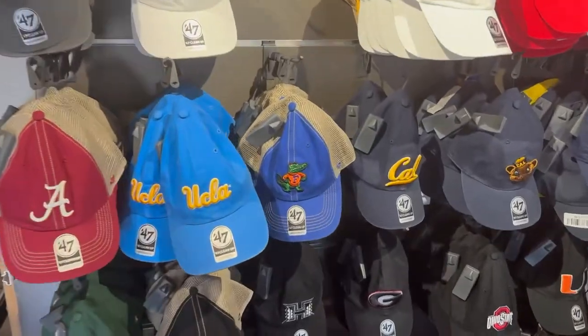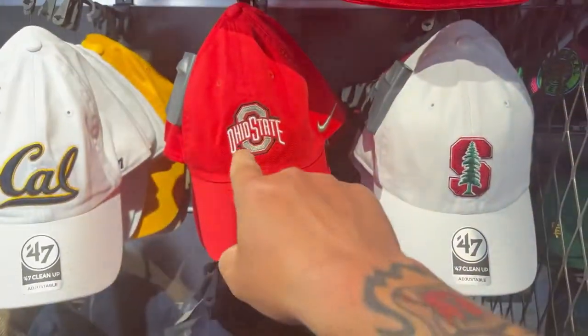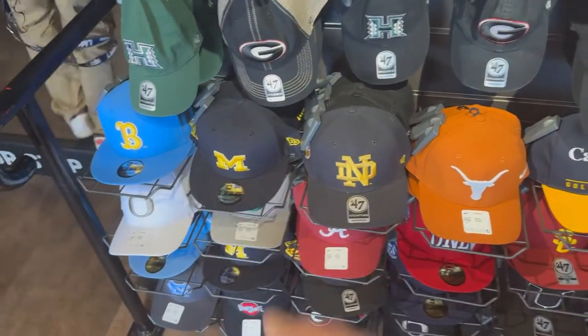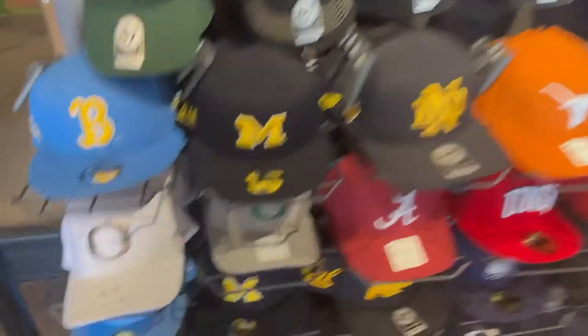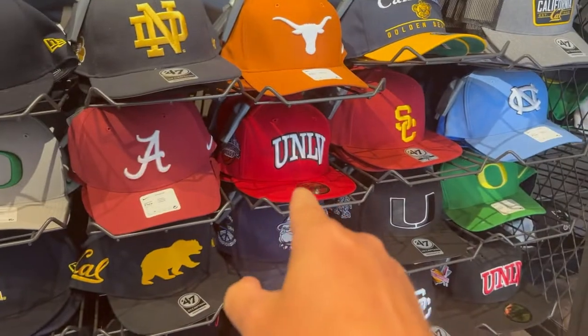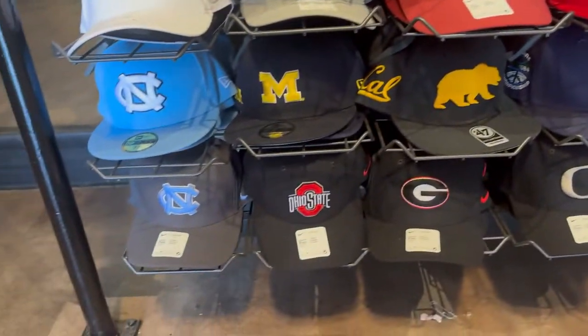We've got some 47 brand. We've got some Alabama, some Gators, some Illinois. They usually do have a good selection. Ohio State and Nike. We've got some Michigan, some Bruins, that Texas Longhorn right there, and some Oregon right down here. UNLV, USC, Carolina — so we've got a huge selection.